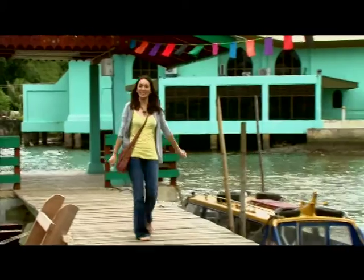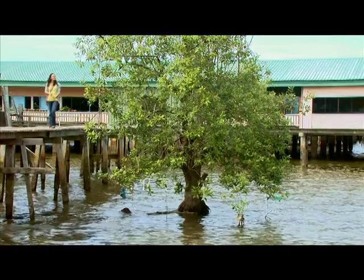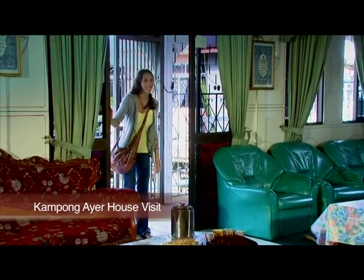Let's go take a walk around, have a look. The people here are so friendly and Royal Brunei Holidays include a visit to one of the houses here in Kampong Ayer. Flowers line the entrance and the rich mix of colours and sights is just wonderful.